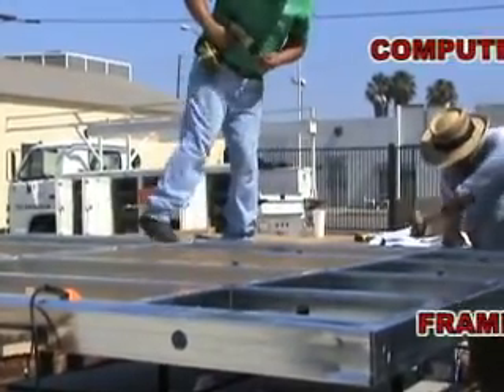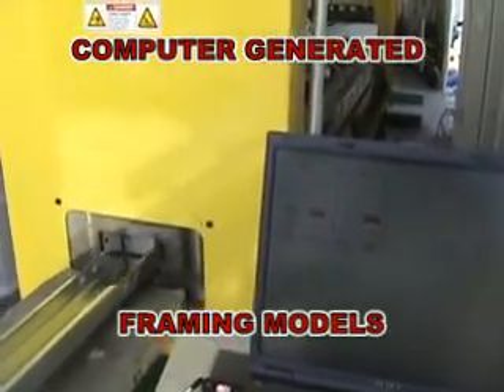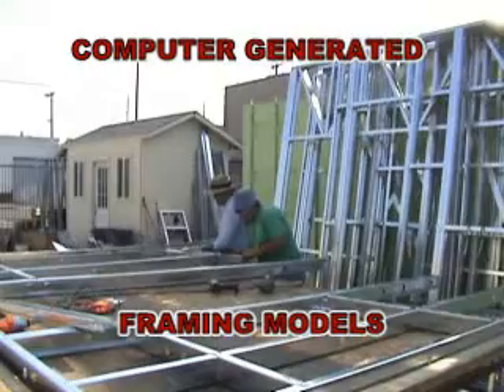Using Steel Habitat's automated light gauge steel framing system reduces waste, reduces labor costs, and produces complex framing quickly and efficiently.